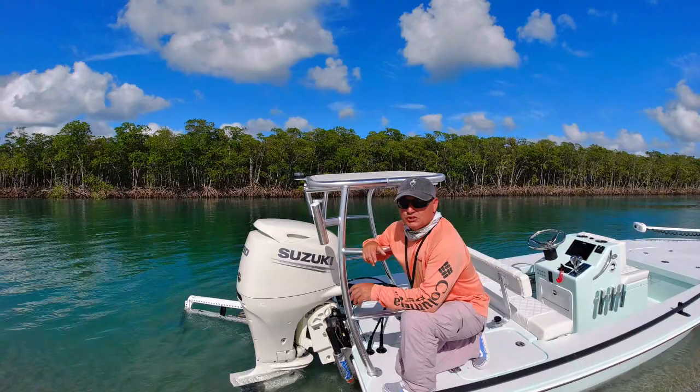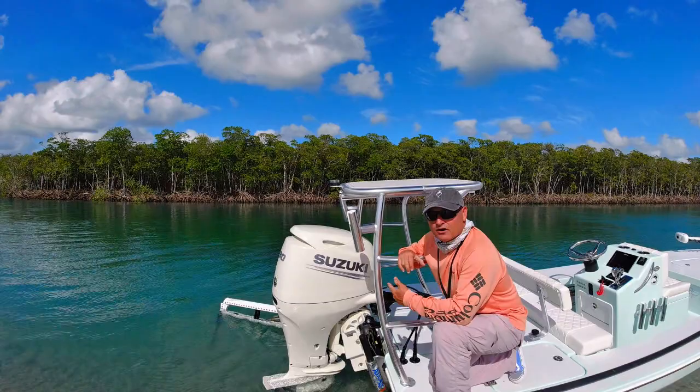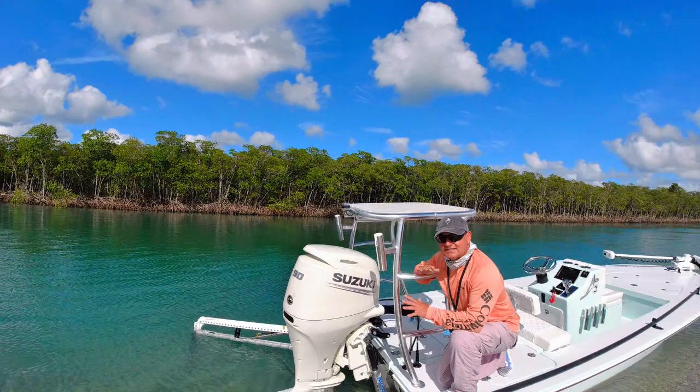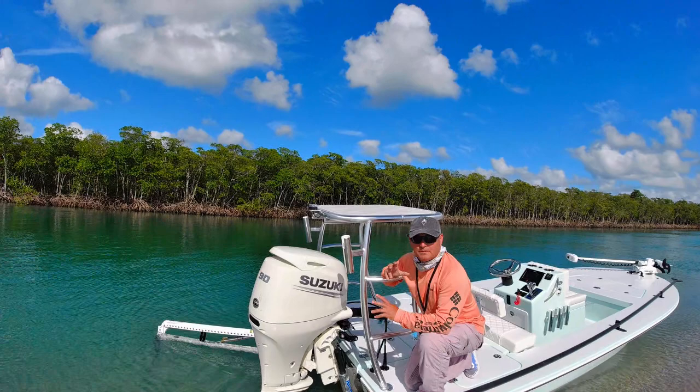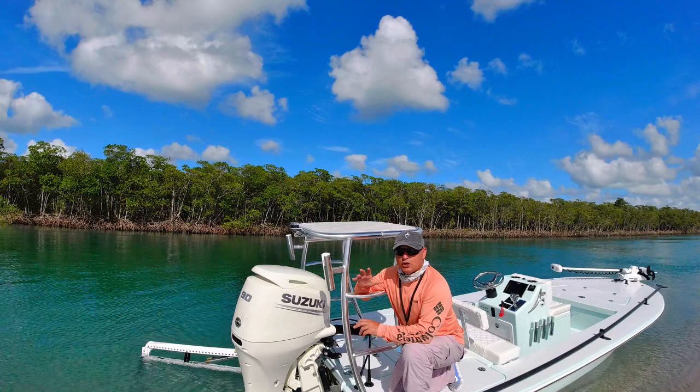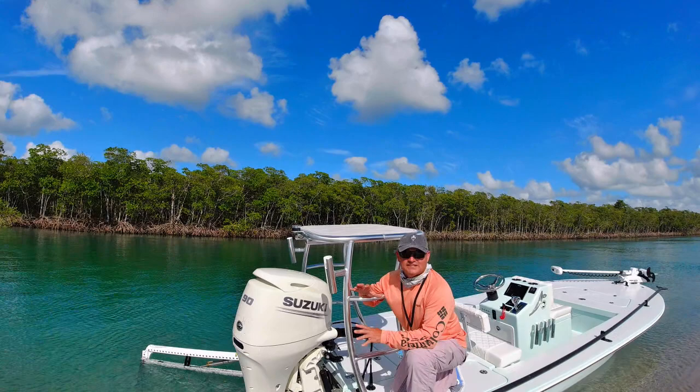Powering this 2019 Beaver Tail Vengeance is a 90-horsepower high-efficiency Suzuki 4-stroke. You can also get a 115. I went with the 90 because I like to go skinny — this boat drafts 6 to 7 inches, closer to 6 inches with me and one or two other people. I get about eight and a half miles to the gallon at 4,000 RPMs, which is about 30 miles an hour, giving me a full range of close to 150 miles per tank.